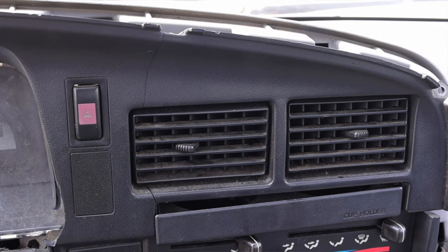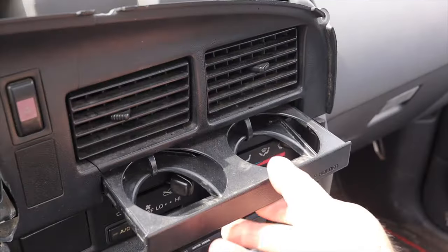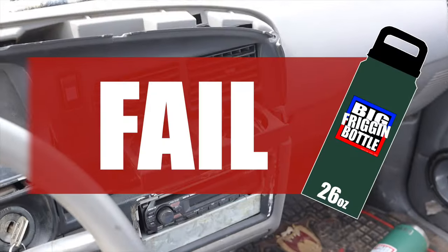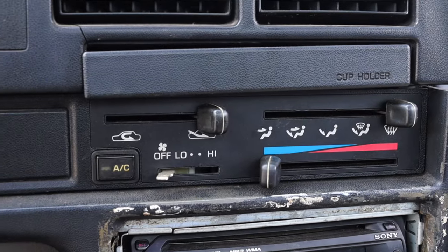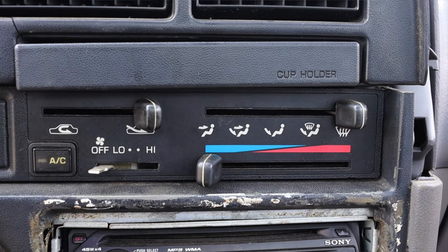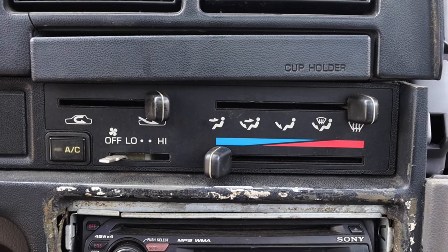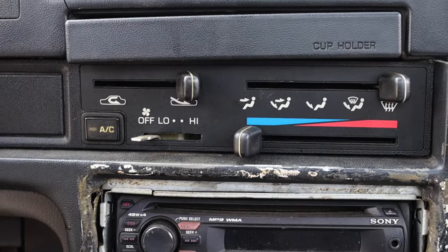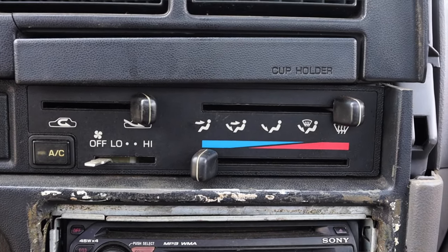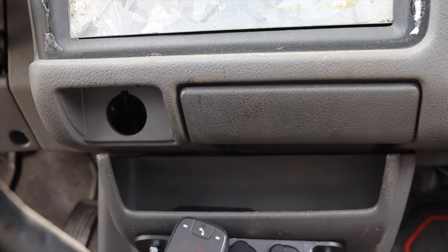Moving into the center: hazard switch, climate control vents — very fancy — and a cup holder. Does it pass the big freaking bottle test? No, of course not. Then we have our climate controls — this was an AC truck, but the belt snapped so it's not an AC truck anymore. That was the only option specced out on this particular Toyota pickup, and I don't even get to enjoy it. We also have an aftermarket radio, because every radio from the 90s was garbage.